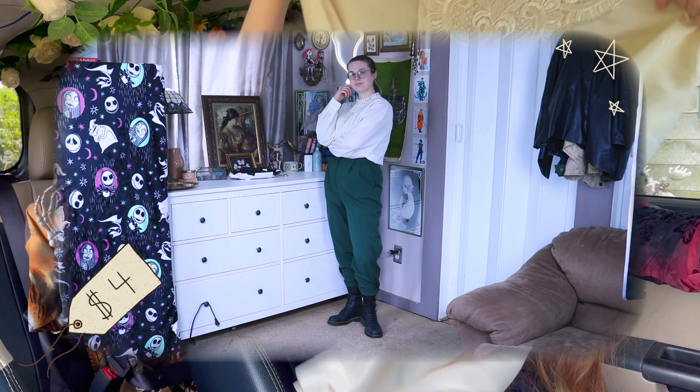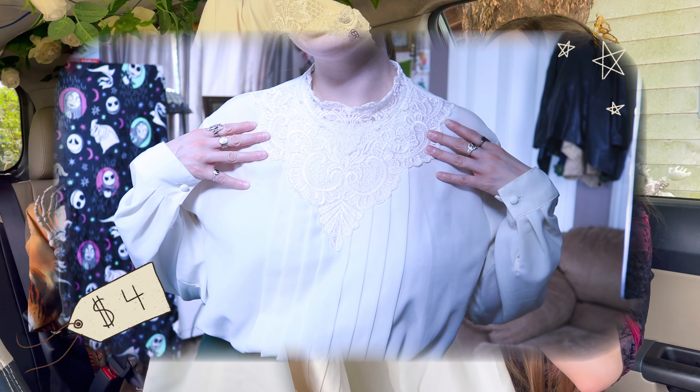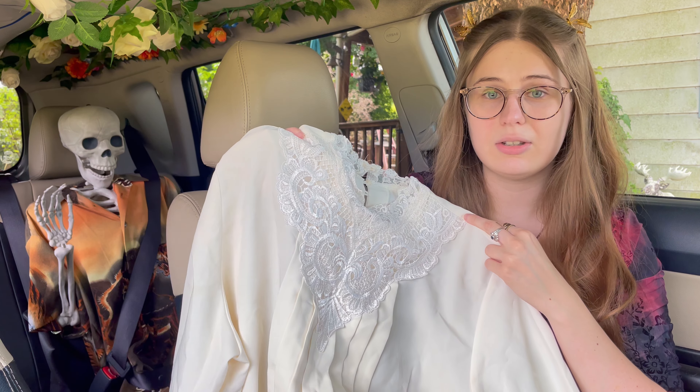As long as you take a Q-tip and see if the ink doesn't come off, I think it's fine. Next up we've got this white top — it's giving me Stede Bonnet from Our Flag Means Death; it's giving pirate but like fancy pirate. I think this would also make a great ren fair piece and a great addition to my wardrobe.